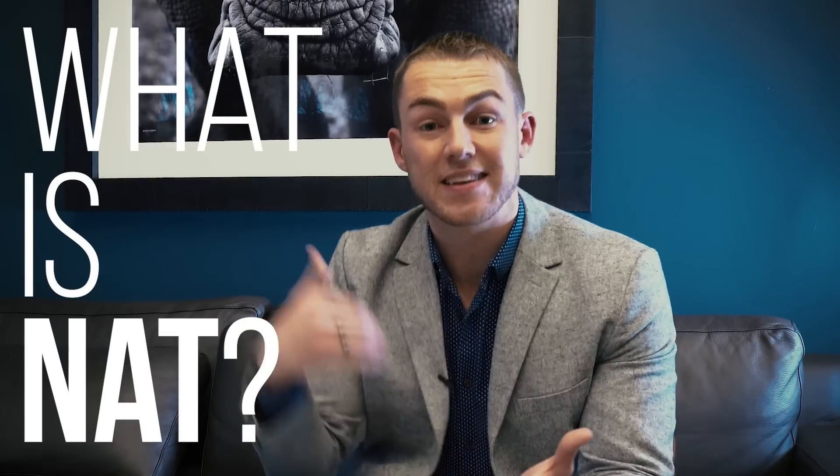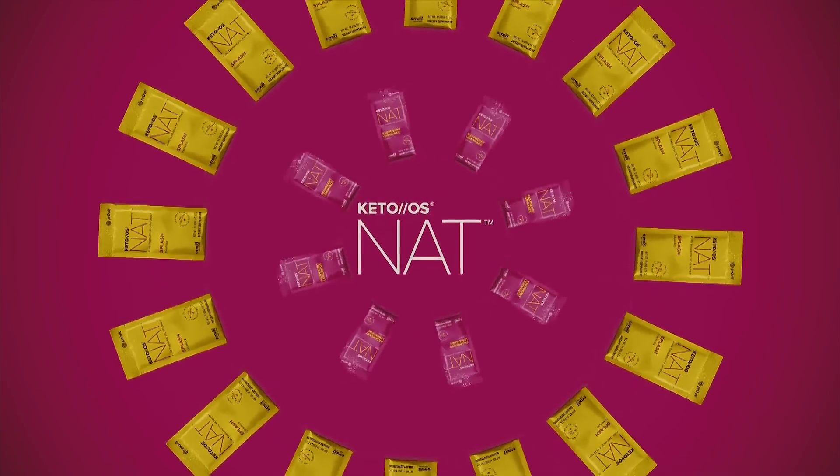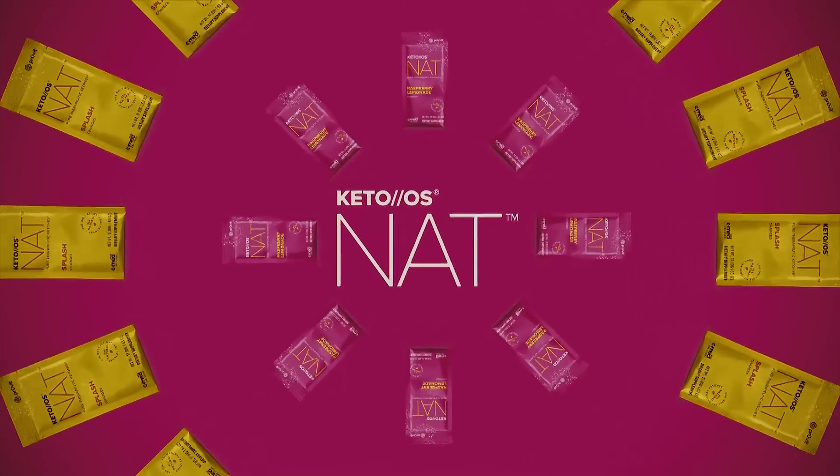Keto Nat is really the next iteration, the new disruptive technology, the new innovation that Pruvit has brought to market. The main difference is the process in which it's manufactured. It is the first and only naturally fermented ketone that's ever been developed. This means there's no possibility of any contaminants being inside of Keto Nat, which ultimately is going to help increase the bioavailability and absorption of this technology.